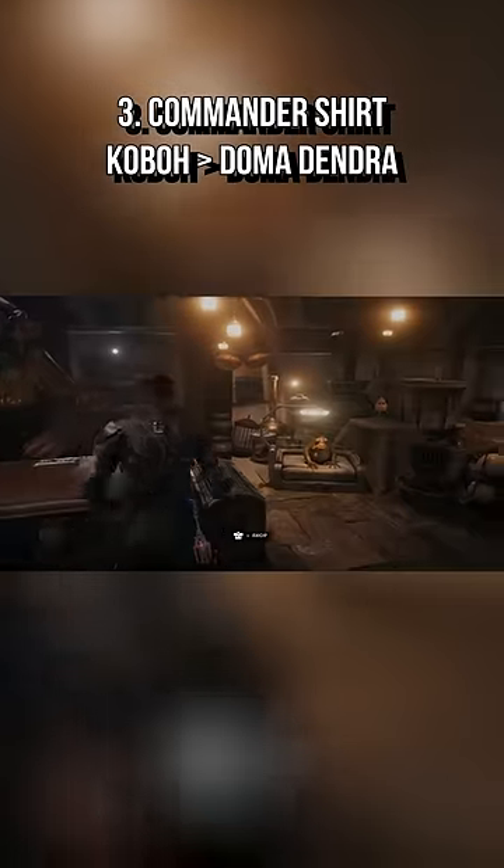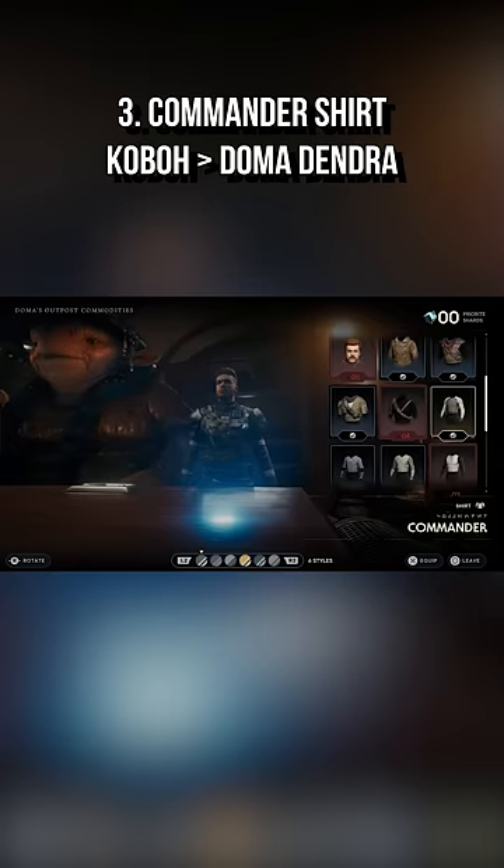The shirt is even easier, as you can buy it from Doma for just a handful of Priorite shards, and it also already unlocks with all of its color schemes.